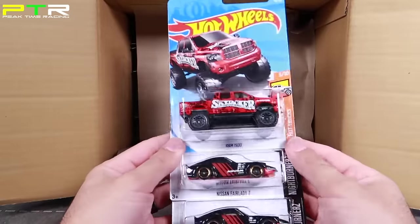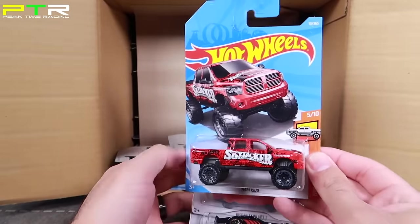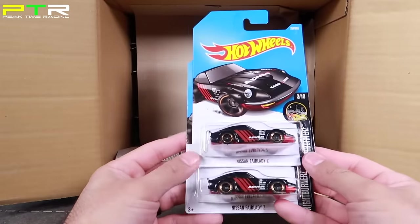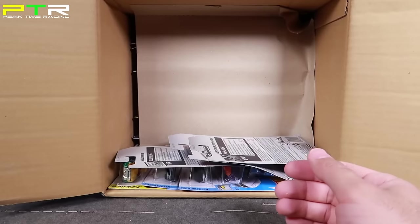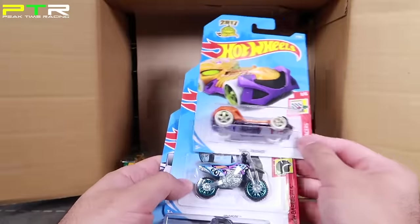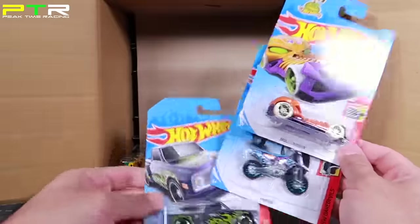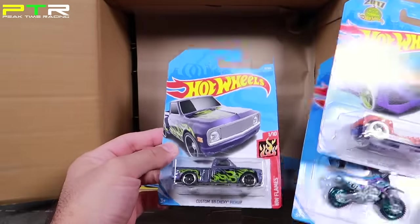We've got this cool looking Ram 1500 — this thing looks huge. I don't think this one's going to fit on the track with those tires and the wide body on it. Then we've got two of the Nissan Fair Lady Zs, which we've seen before. We've got Skull Crusher — that little dirt bike from Hot Wheels in a color I haven't seen before. We've got the Custom 69 Chevy Pickup with a flame job on there.